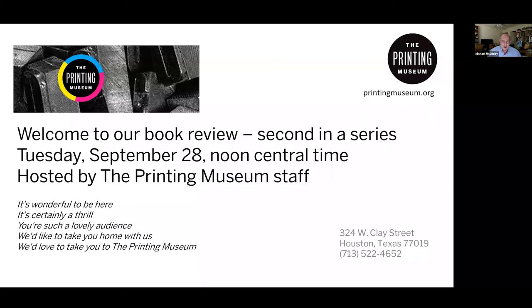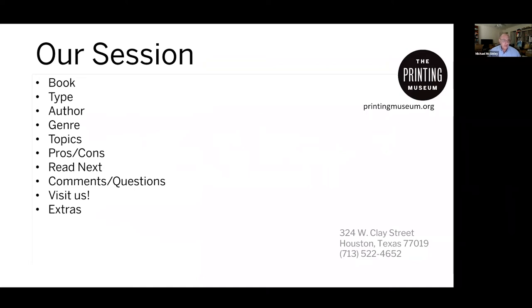Hopefully that'll entice you to get a copy and read this as a great introduction to type. So here's a quick outline: we'll look at the book from a physical point of view, a quick discussion about what type is, the author, genre, and a couple of highlight topics. The book is so chock full of everything that it's hard to pick and choose what to really focus on. But it'll give you some flavor of how the author approaches the topics — pros and cons, and what we'd recommend you read next.